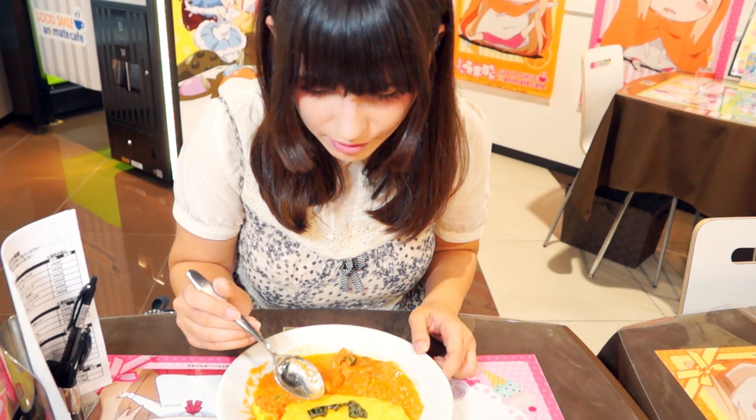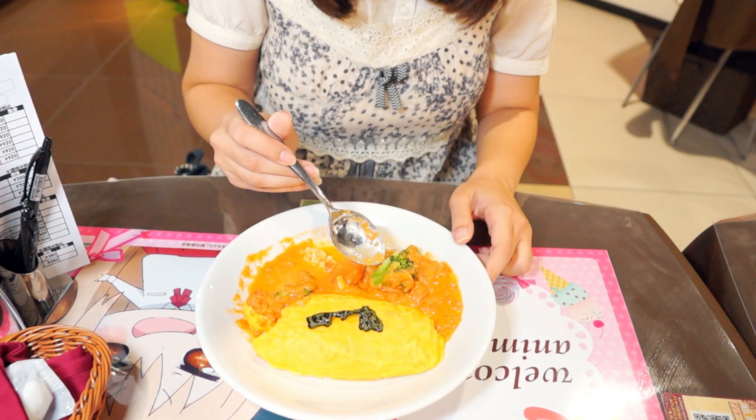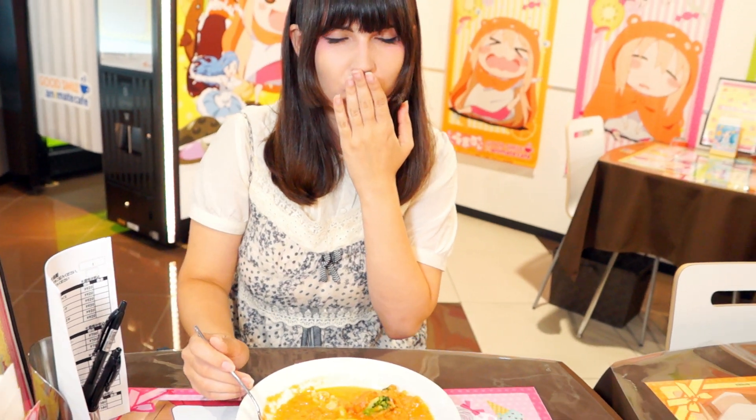Wow, look! It has like a drawing in nori, and it's full of vegetables. You like vegetables? It's like a cream sauce — cream tomato sauce.